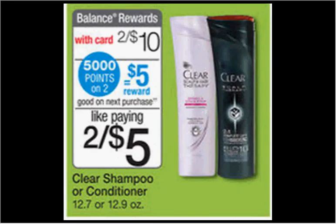These next items trigger points. If you're rolling your transactions — one transaction is all register rewards, then the next transaction would be all points — you could roll the register rewards you just got into the points items and lower your out-of-pocket cost.